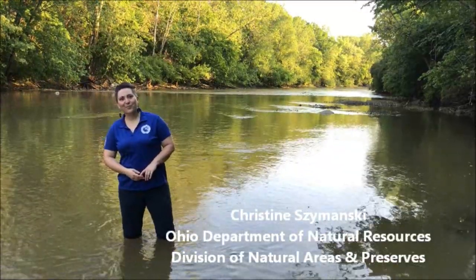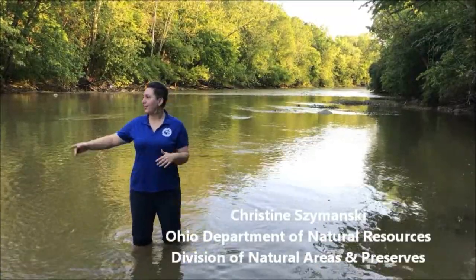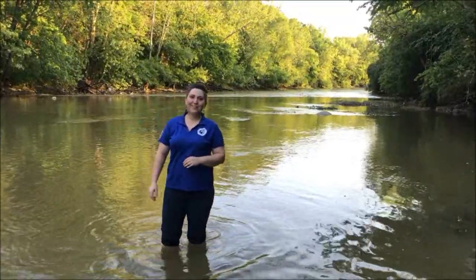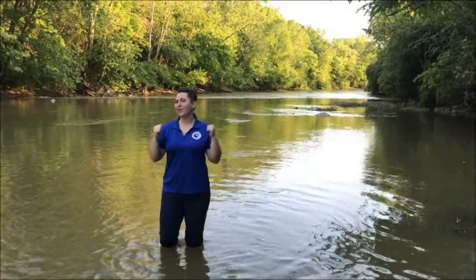Hi, I'm Christine Schmeinske with the Division of Natural Areas and Preserves. I work for the scenic rivers and we're here on the Olentangy at Mango Park. As a state scenic river, it has a lot of life here and we're gonna go explore.